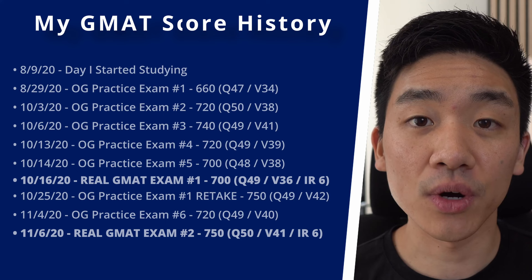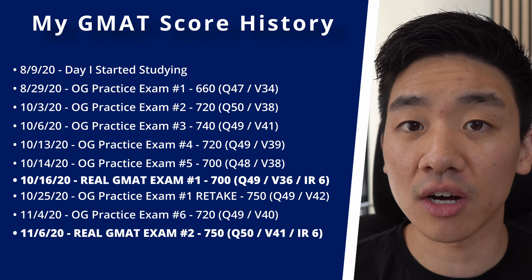First up, let me share my personal GMAT score history. I'll show you my score history and provide some commentary as to what happened, along with tips on how you can improve your process while studying. It took me about three months to study for the GMAT, starting from early August to early November.